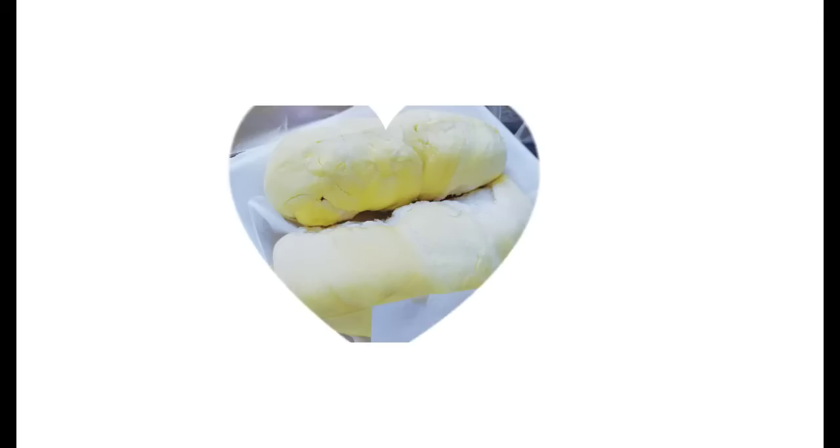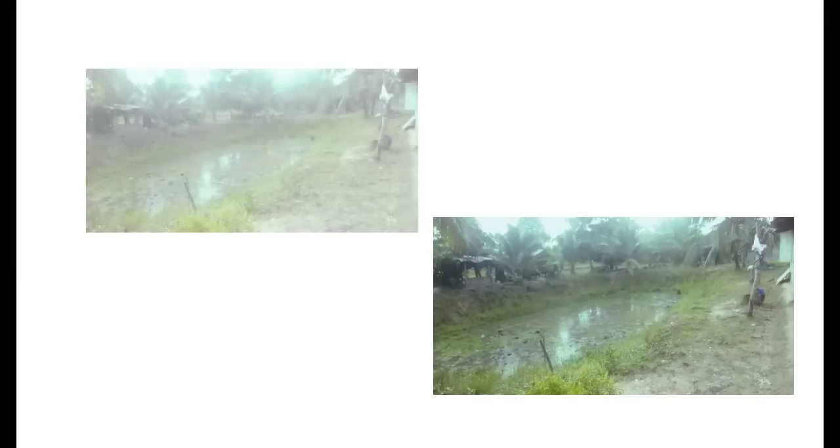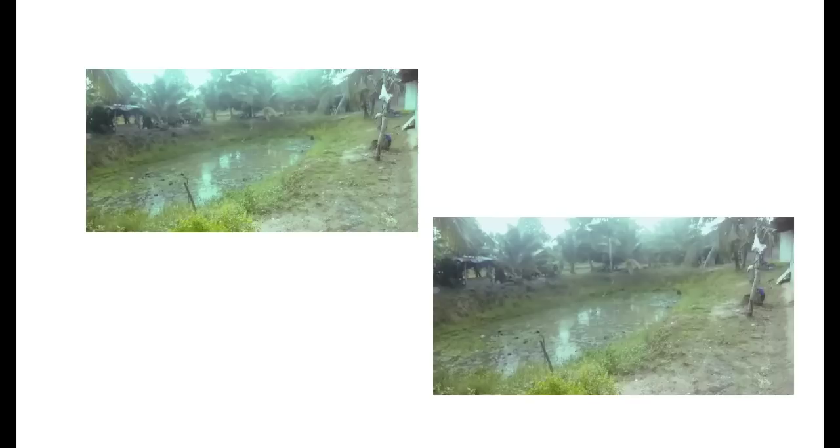Hello from Thailand today. It's raining and the weather is very good. Today I would like to try making desserts and have 3 dessert menus to recommend.